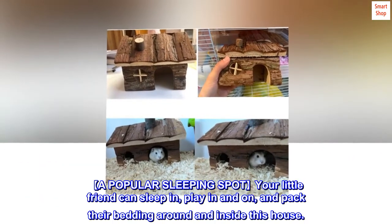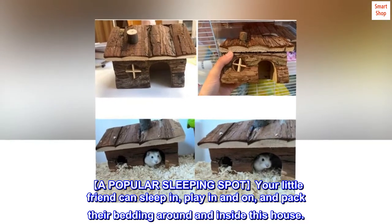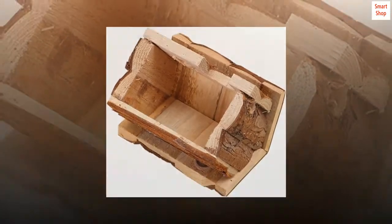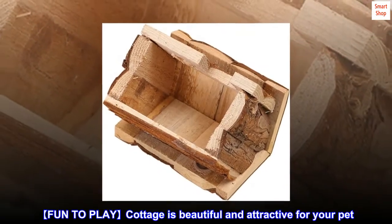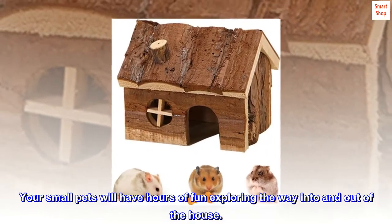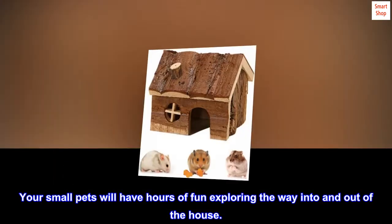A popular sleeping spot — your little friend can sleep in, play in and on, and pack their bedding around and inside this house. This fun-to-play cottage is beautiful and attractive for your pet. Your small pets will have hours of fun exploring the way into and out of the house.